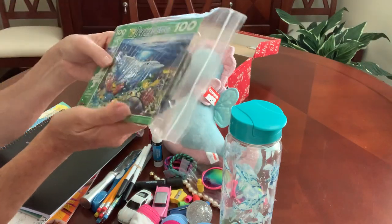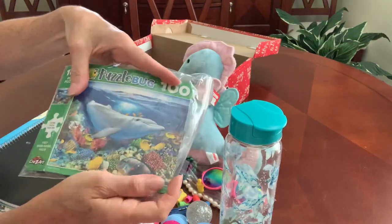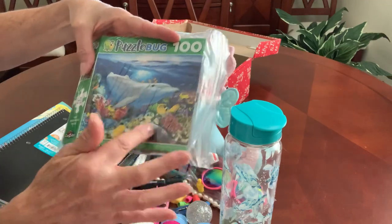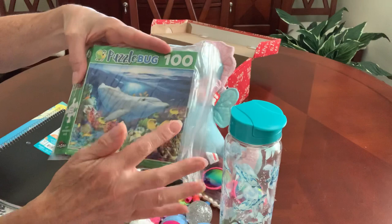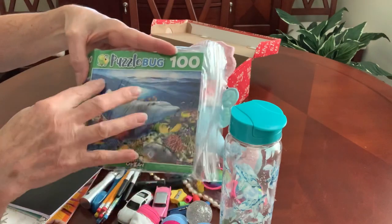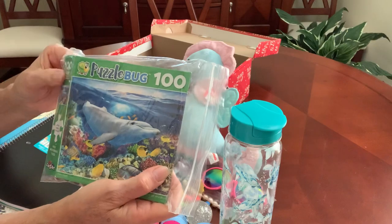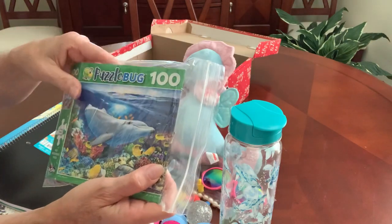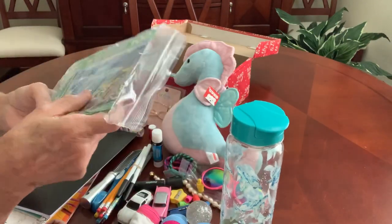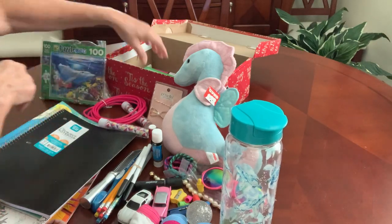I found a cute 100-piece puzzle featuring a dolphin with colorful under-the-sea creatures. Since the box wasn't collapsible, I cut the top off and placed it in a Ziploc bag so she can store the puzzle pieces after playing with it.